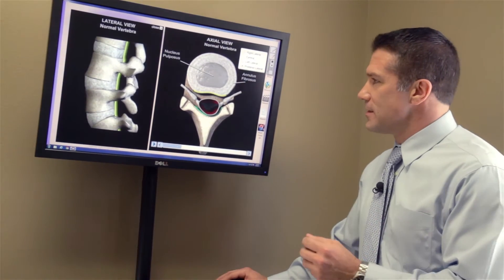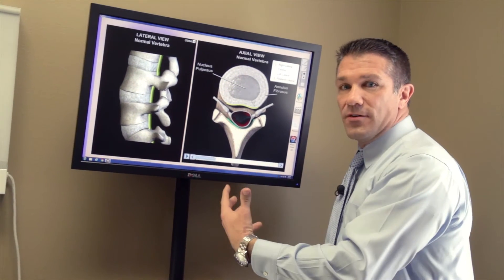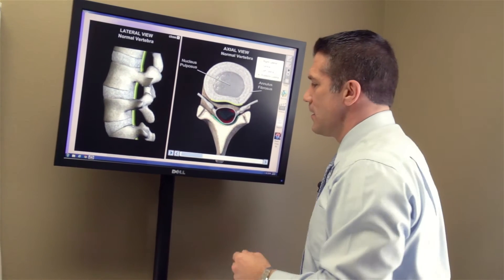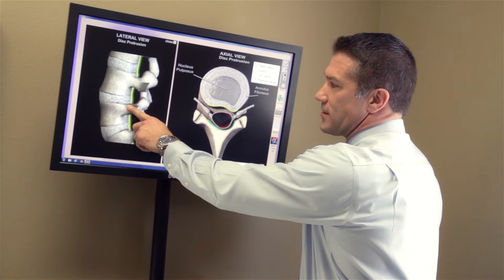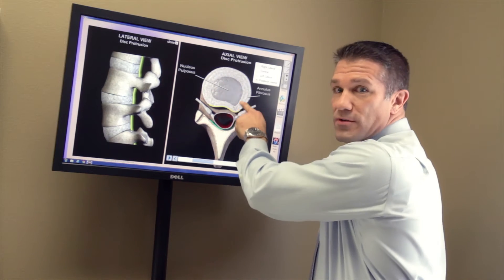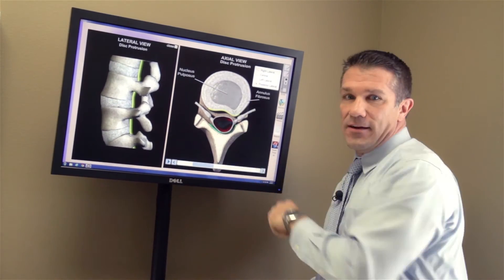Typically what's taking place is the spine is going to go through a process called degeneration — more specifically, the fluid in the disc is going to decrease. As that happens, as you can see here, you're going to start developing little cracks and fissures into the disc material, which will allow what's called the nucleus — the middle portion of the disc — to begin to break through the outer fibers, or what is called the annulus.